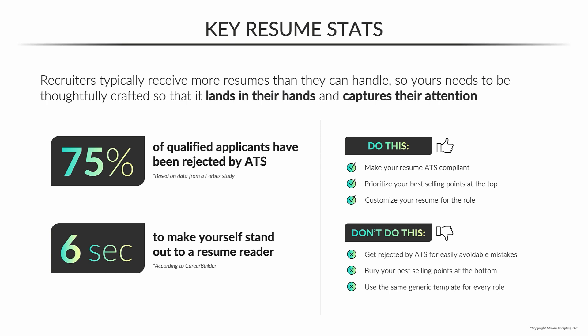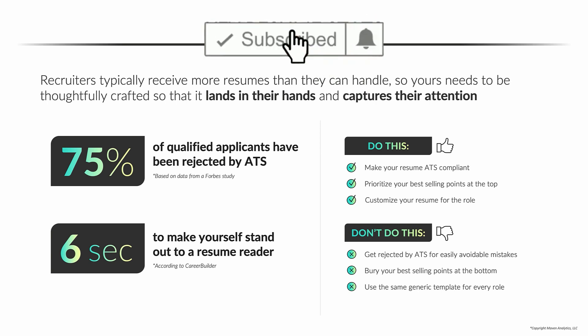Keep these stats in mind. They should be helping you frame how you think about the application and resume writing process from the employer's perspective. If you can do that, follow these tips, and avoid the pitfalls, it will really help you maximize your chances of getting in front of these employers for an interview.